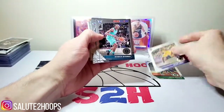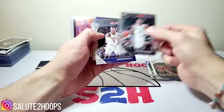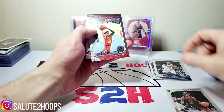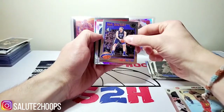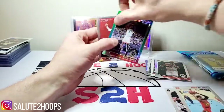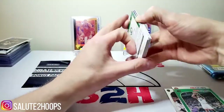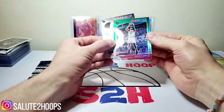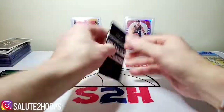We got Jalen Brown, Kevon Looney, Bismack Biembo, Josh Hart, DeWante Murray, Diallo — he's definitely been playing pretty well — Darius Garland, Cam Reddish, we'll take him for sure. A little Dirk insert. Thomas Bryant silver prism. Terrence Davis. And then we have the John Wall NBA City. Not bad as far as rookies go. I'll definitely take that Terrence Davis green for sure.